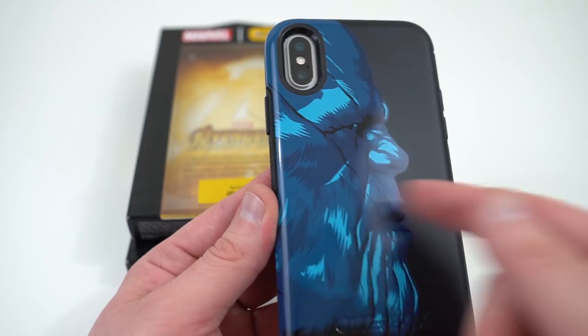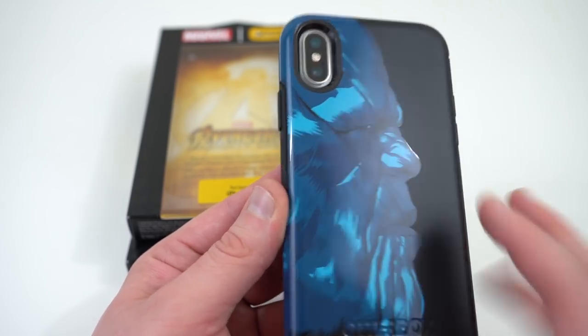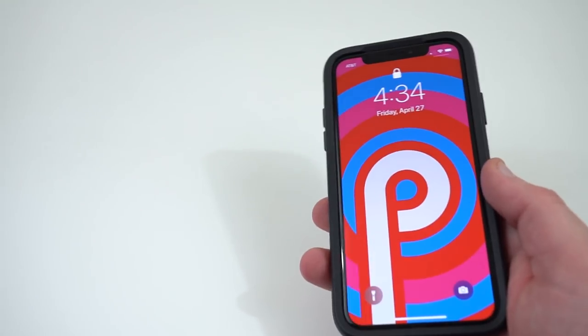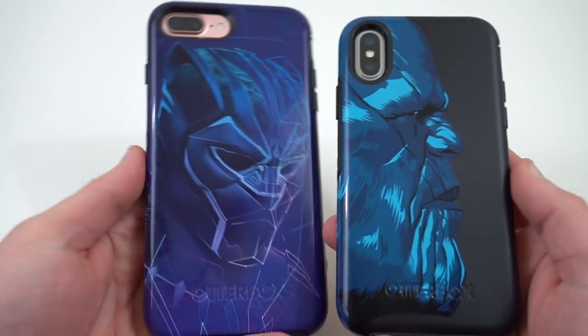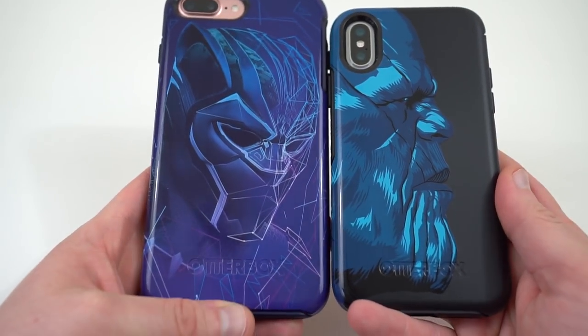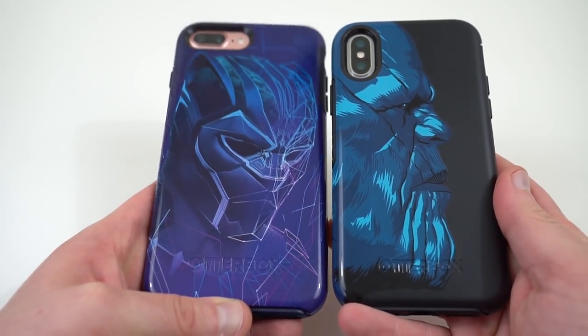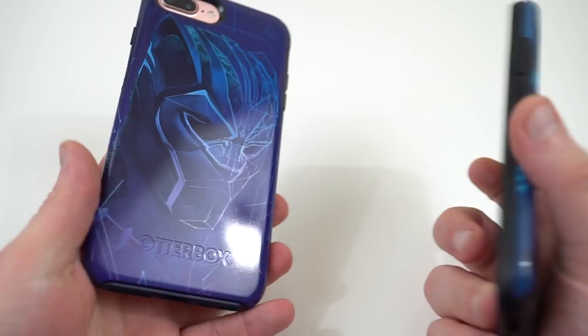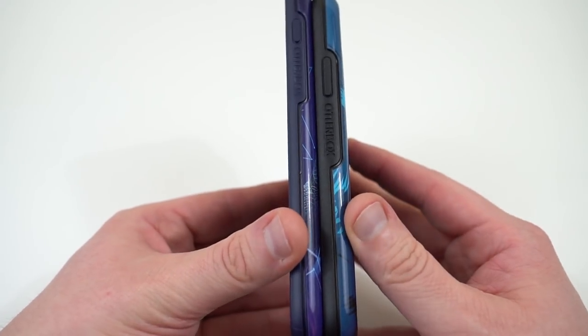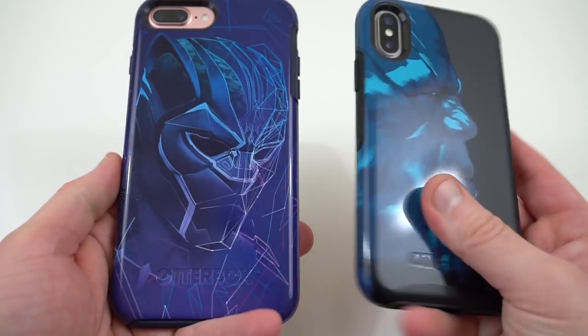There might be some scratching on this one over time, but the matte back should hold up pretty well. Overall, they do have several cases in the series — not just Black Panther and Thanos. They've also got Iron Man, one with a whole bunch of different Avengers on it, and Captain America as well. If you're looking for something a little more protective than the Symmetry series, they do offer the Captain America case in the Defender series, which is their most protective case.